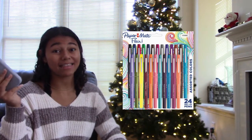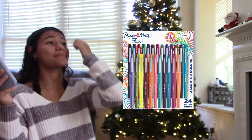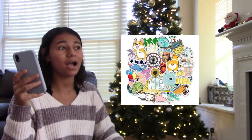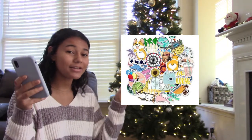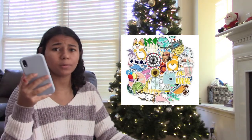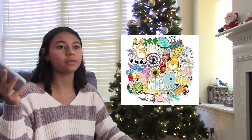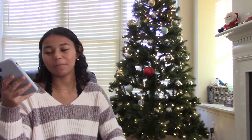The next one is Paper Mate pens — especially for doing notes at school. You can make them colorful and fun, which actually makes it fun to study. The next one is stickers — if you get them a Hydro Flask or water bottle you can pair it with stickers so they can decorate it. There are so many sticker packs out there based on their favorite show, hobby, or interest, making it very personal.